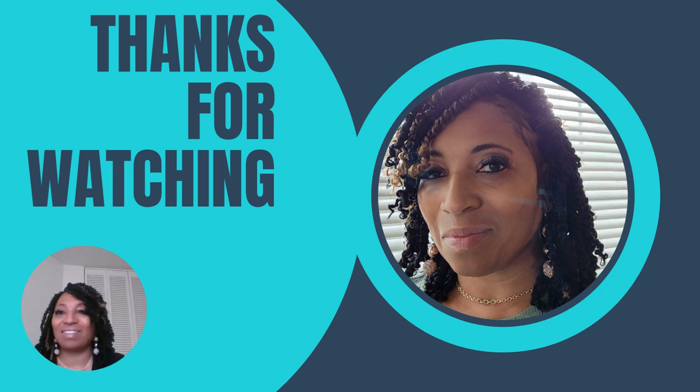Leave me some comments. I hope you all are doing well, and thank you for watching. Bye-bye.